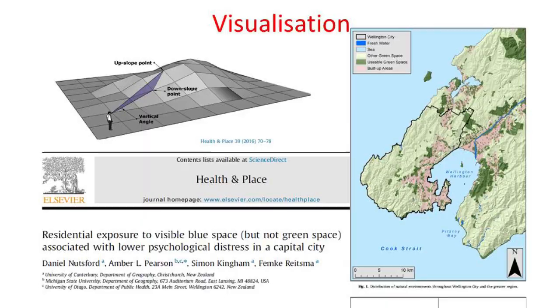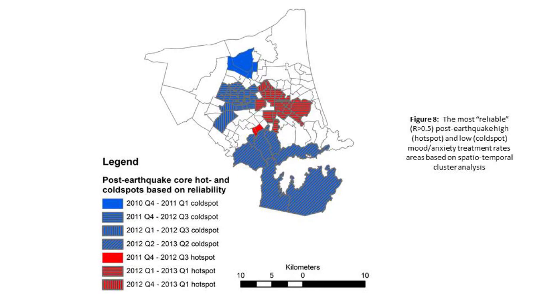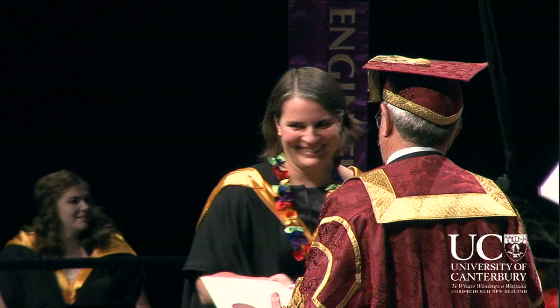What we found is that in Wellington, where it's quite hilly, the more blue — in other words, the more sea you can see — you have a reduced risk of mental health problems. We've also had a project funded by the CRCSI, the Cooperative Research Centre for Spatial Information, looking at the impact of the earthquakes on mental health in Christchurch. The question is whether it matters where you live and how much you're affected in terms of the risk of developing mental health problems post-earthquake.